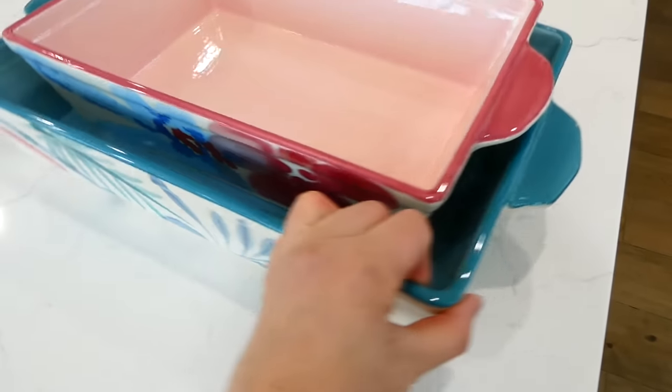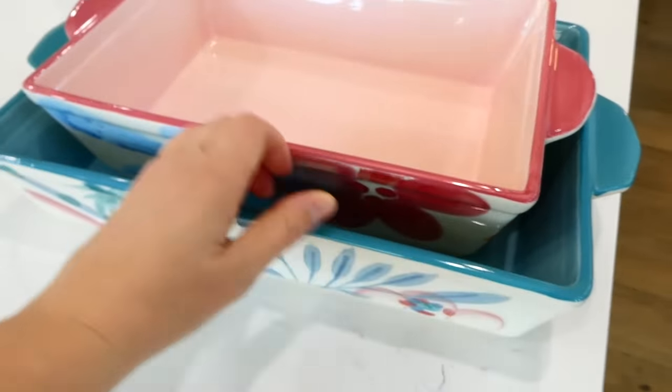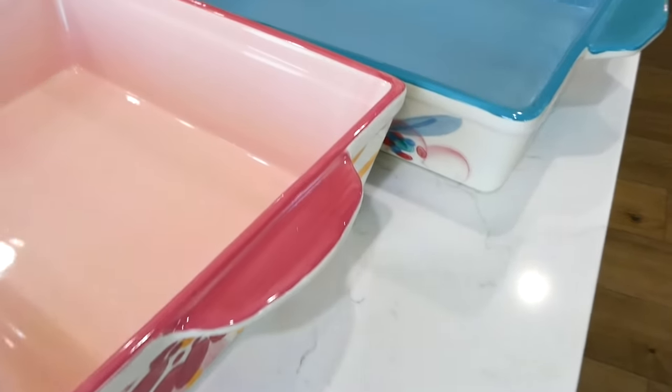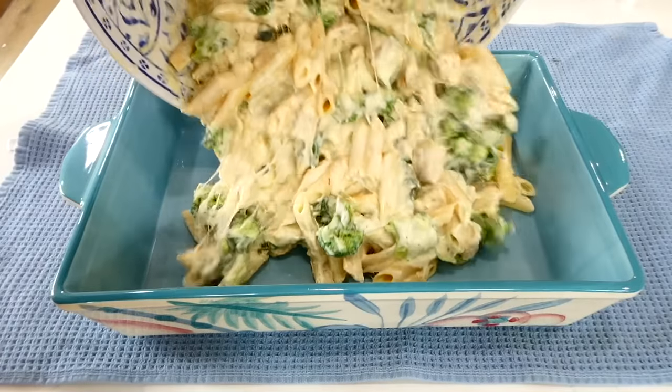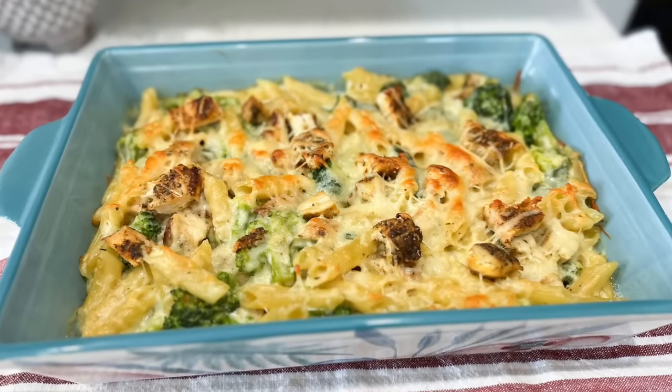I absolutely love baking in ceramic baking dishes, and this is one of my all-time favorite sets. It comes with a larger baking dish and a smaller one — they're super heavy duty. I put them in the dishwasher to clean because who has time to hand-wash a big baking dish? These cook evenly and I just love the way they look.